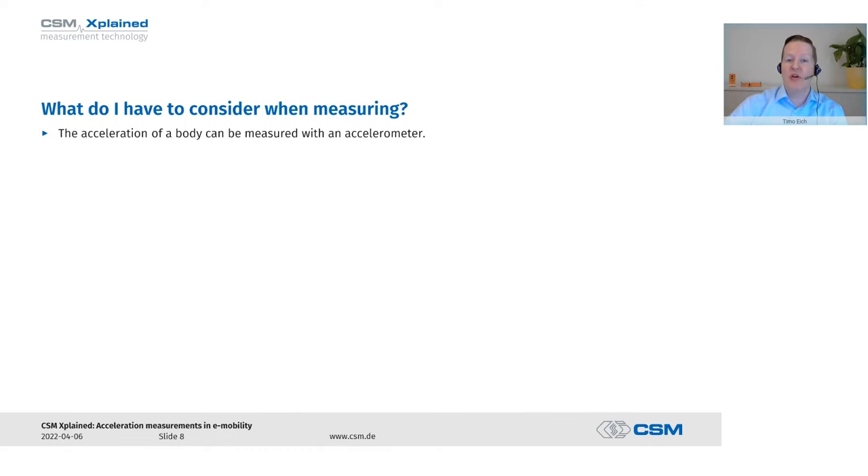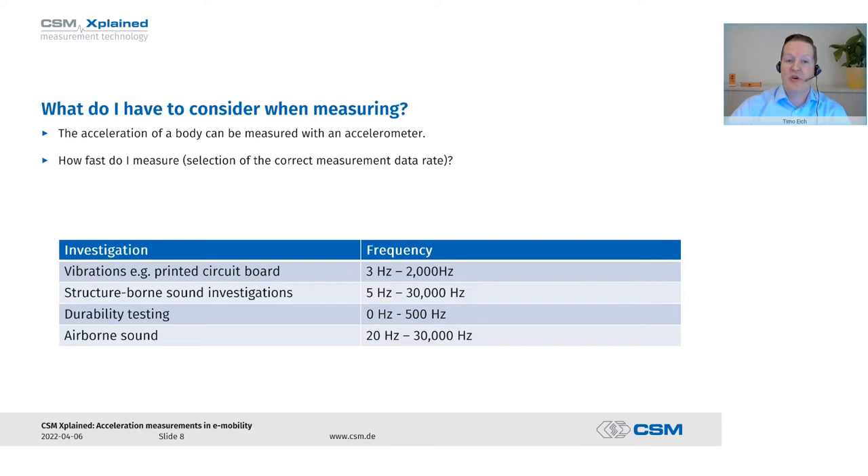Now we are going to talk about what we have to consider when measuring accelerations. We can measure the acceleration of a body with a so-called acceleration sensor, and depending on which one we choose, it shows acceleration in either one, two, or all three directions of space. Sensor types have different properties, advantages, and disadvantages, and depending on what exactly we want to investigate, we have to choose the right sensor for it.